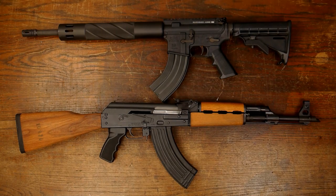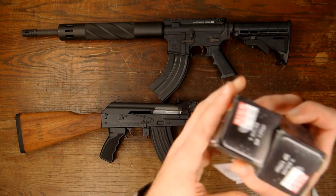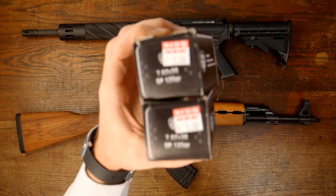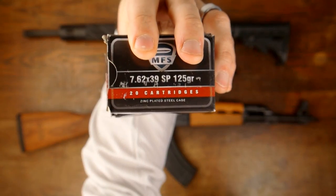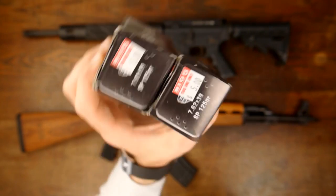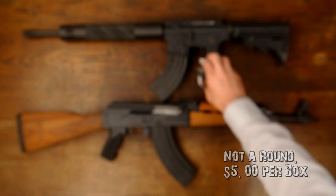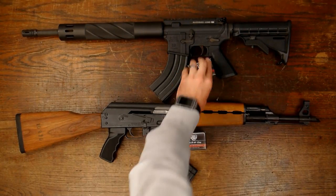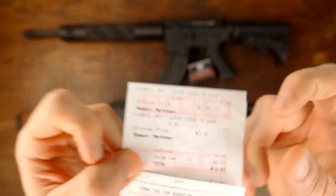So this pic is just for attention, but the reason I had those out is because I went to my Big Five and picked up this MFS zinc-plated steel case 7.62x39 25-grain soft point for $5 a round — one for you, one for you. Those normally cost $7.76 and she had to manually type that in as $5.